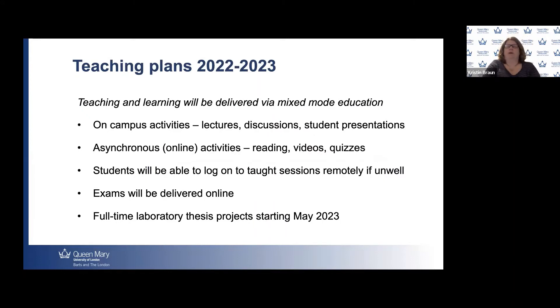Our teaching and learning will be delivered via mixed-mode education next year — something we've been doing this year and are very confident in delivering. Mixed-mode means we offer a mix of on-campus activities including lectures, discussions, student presentations, group work, problem solving, and really interactive teaching. This is supplemented by asynchronous online activities students can do in their own time, such as extra reading, videos, and quizzes to consolidate knowledge. Students are able to log on to taught sessions remotely if they're unwell, although we always encourage on-campus attendance for richer interaction.